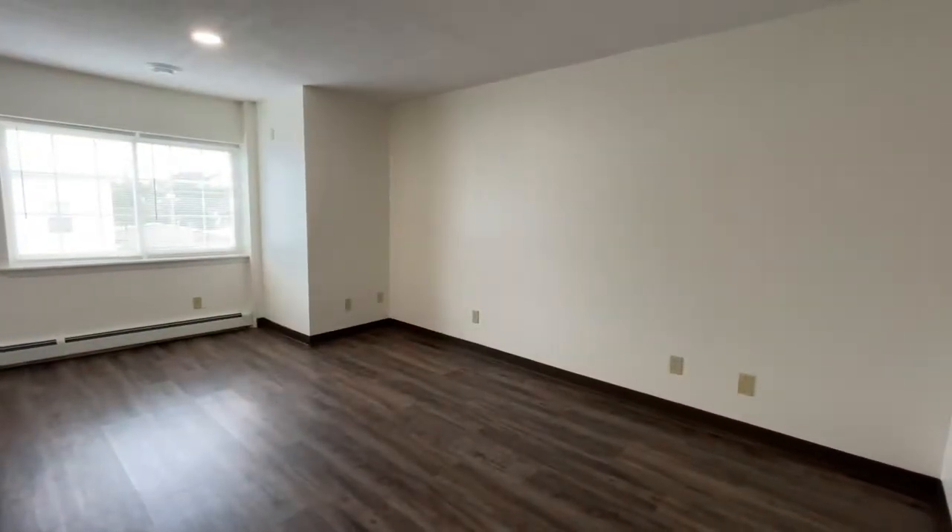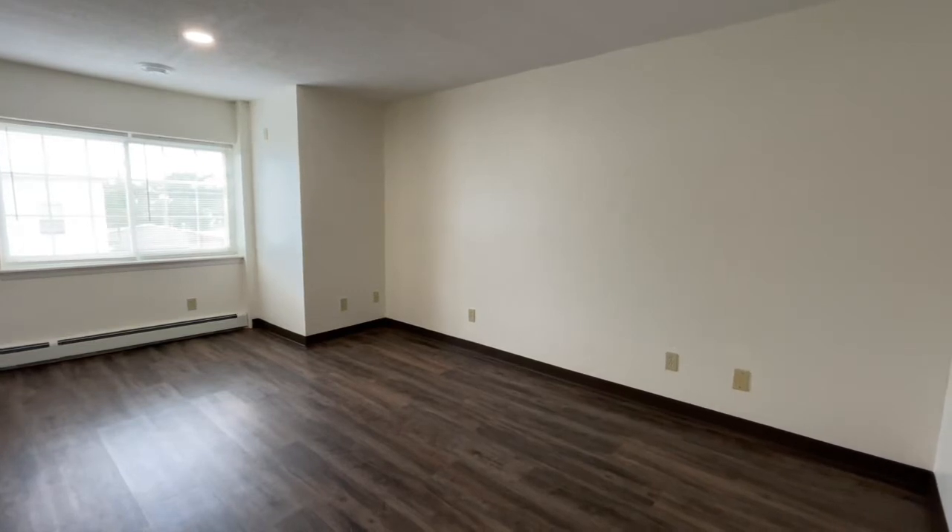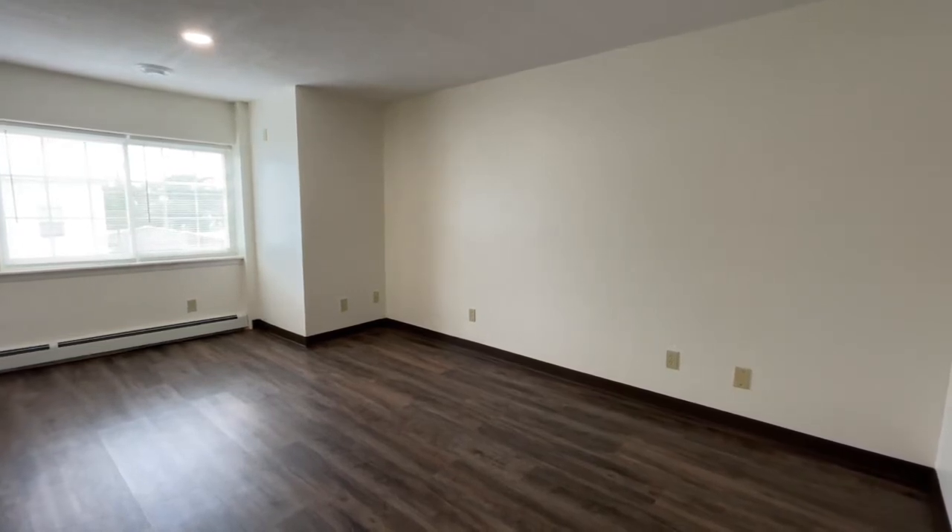Welcome home to Red Oak. Today we are at Eastside Apartments in Manchester, New Hampshire, where I will be giving you a tour of the most adorable studio apartment.